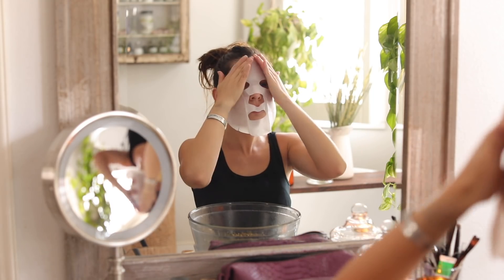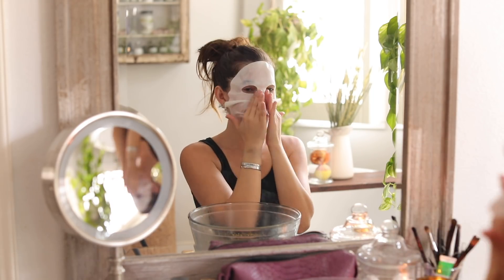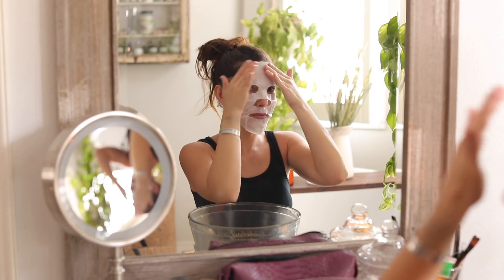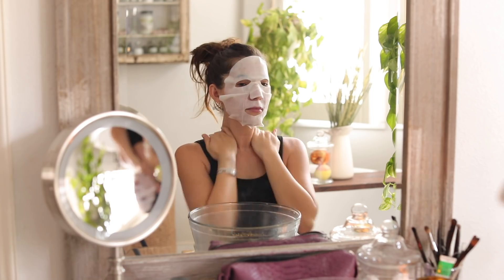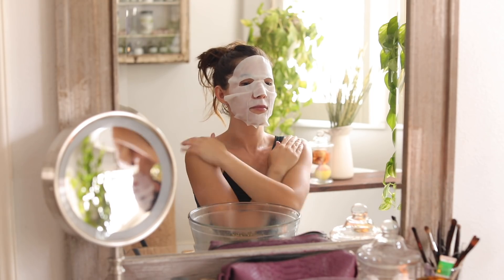I'm trying out this pumpkin spice face mask for the first time — this is also from Trader Joe's. It was pretty thick and felt more like a cream instead of a gel, which is how these types of sheet face masks normally feel. I decided to try it out because I'm a sucker for anything pumpkin spice.